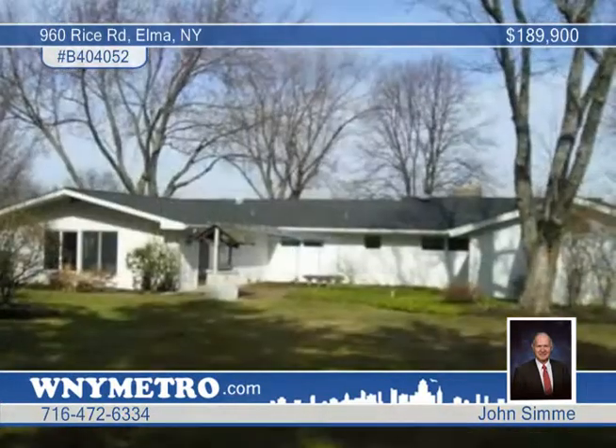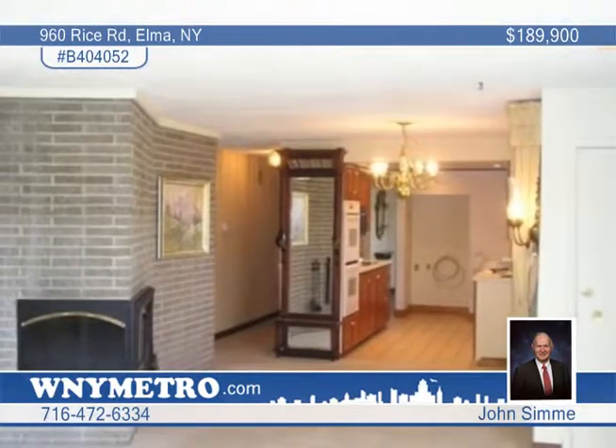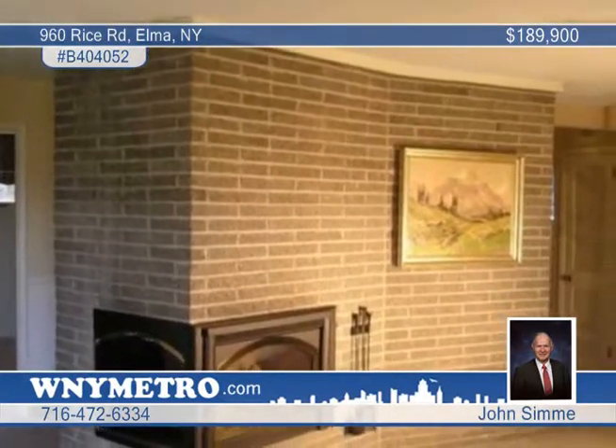Take advantage of a great new price on this wonderful three-bedroom, two-and-a-half-bath ranch. Situated on a beautifully landscaped lot in Elma, this home has been lovingly cared for and it shows.